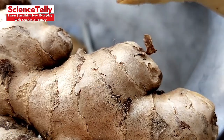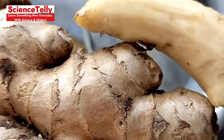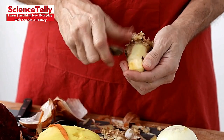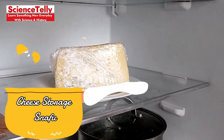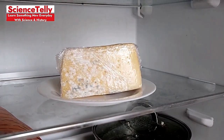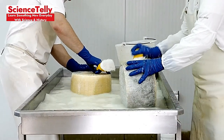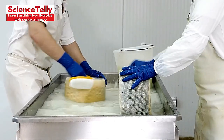Ginger Peeling Gaff: Using a knife to peel ginger wastes precious flesh. Use the edge of a spoon to scrape off the skin and preserve more of the root. Cheese Storage Snafu: Wrapping cheese in plastic can trap moisture and lead to mold. Instead, use wax paper or a cheesecloth for longer-lasting freshness.